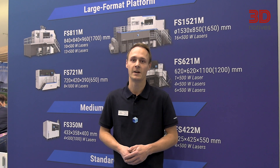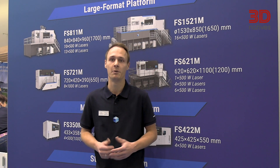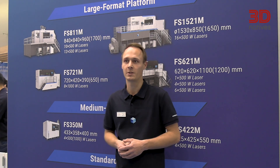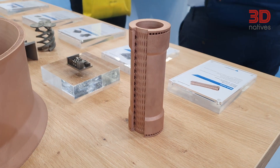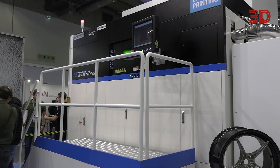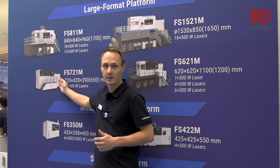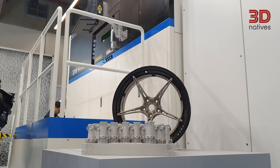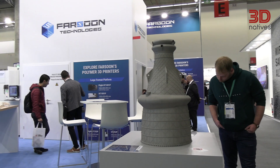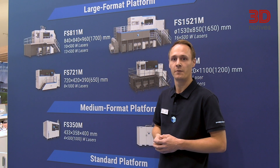Fassoon developed a new machine design solution that allows us to keep machine downtime very low. For example, those machine downtimes are caused by filter exchange, depowdering of the part, or preparation of the machine. We achieve this by having a permanent filter system and a top-feeding system. With all those improvements, we are able to keep the machine running, keep the machine printing, and have the best machine design for serial production.